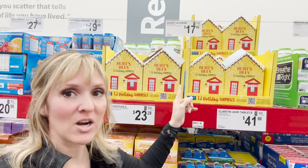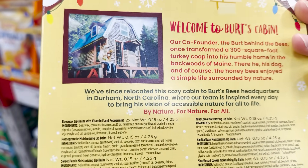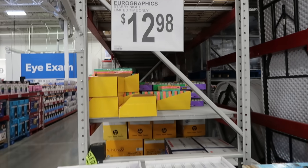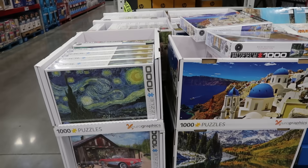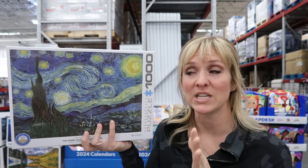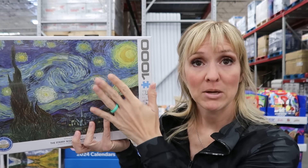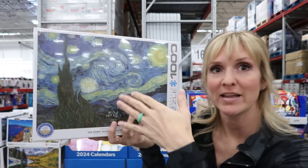Another advent calendar idea is the Burt's Bees 12 Days of Lip Balms in all different flavors — I think that is so cool. You ever wanted a Van Gogh in your house but couldn't afford it? Check it out. This 1,000-piece puzzle is $12.98. This is an amazing Christmas present for people who love puzzles. Who doesn't love Starry Night? When you're done, you could even mount it on cardboard and hang it up — a really inexpensive way to get a Van Gogh print.